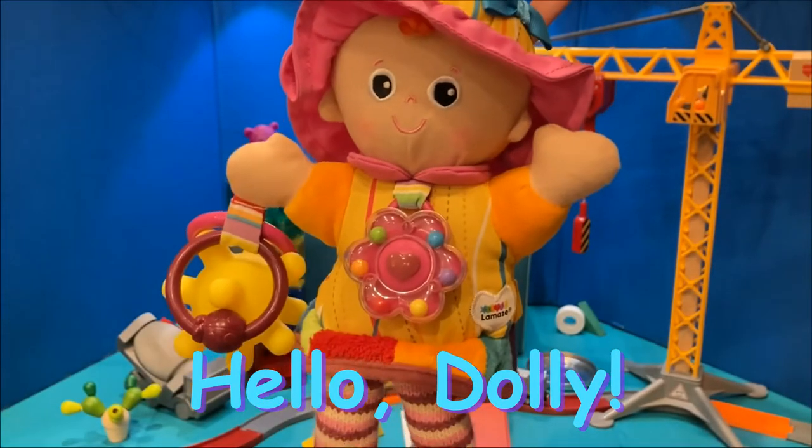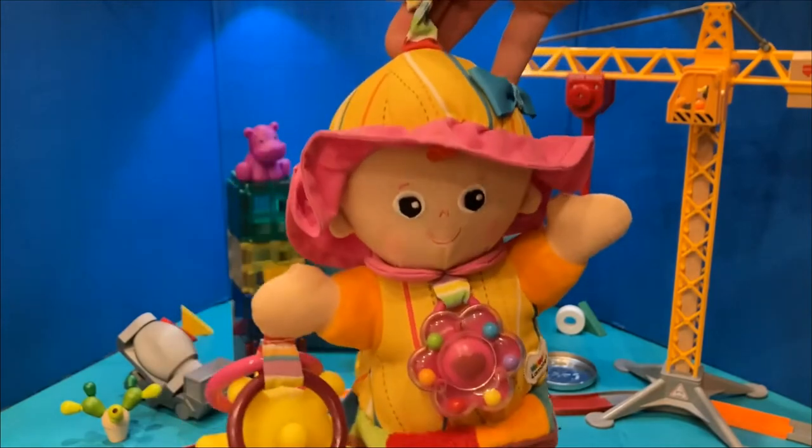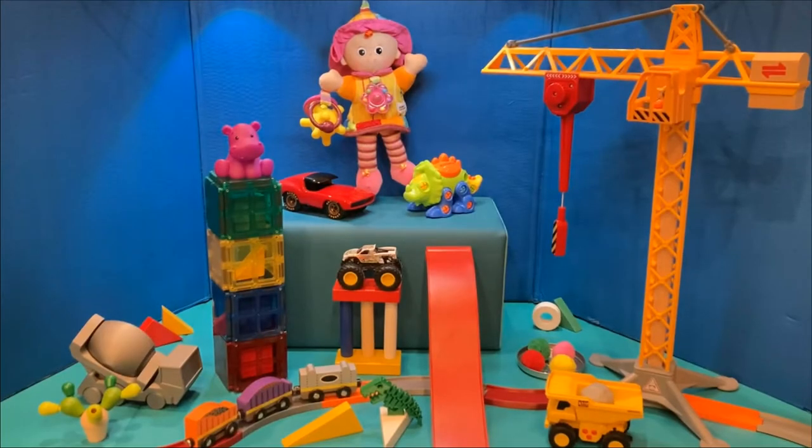Hi friends! Say hello to Dolly! Look at Dolly's playground — so many toys!